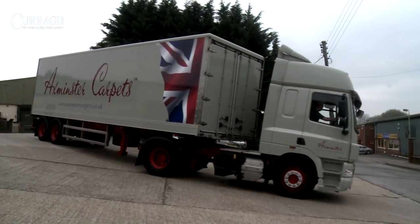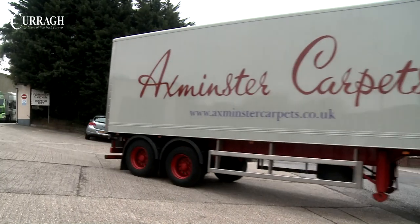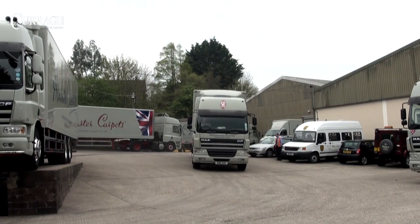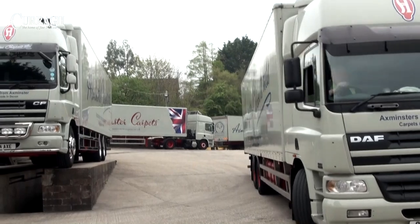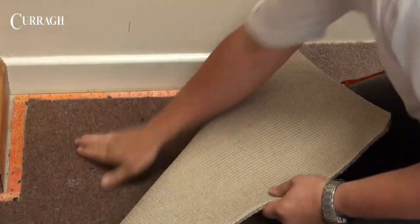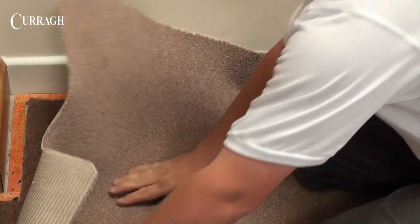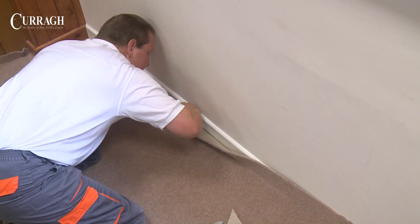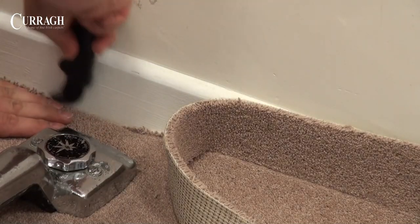Carpets are cut and sized to order requirements before a final inspection and packaging. They are then delivered by the company's own vehicles throughout Ireland and by the Axminster Carpets fleet in the UK, ensuring prompt and reliable delivery to a Currag Carpets approved stockist. Correct fitting of a Currag carpet is vitally important, and the use of a good quality underlay to BS 5808 is highly recommended, as this greatly improves the life and performance of the carpet.